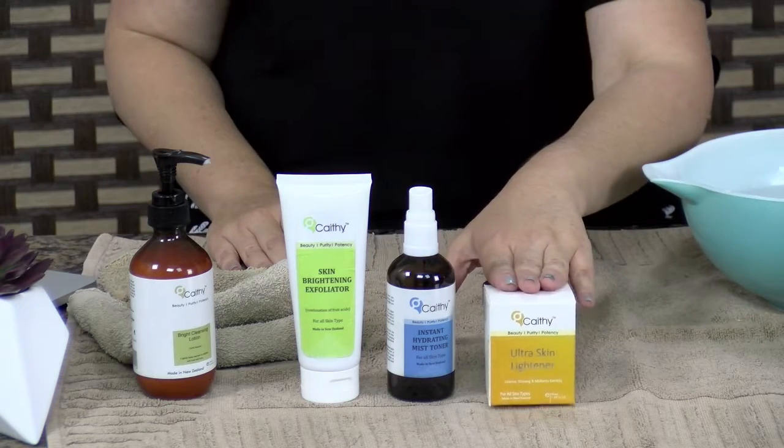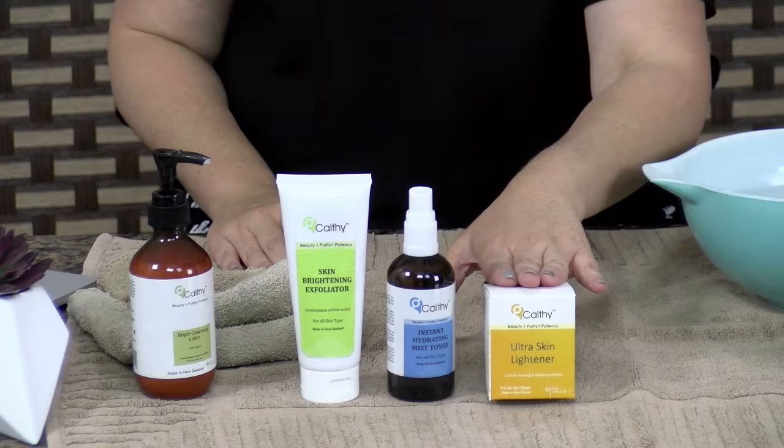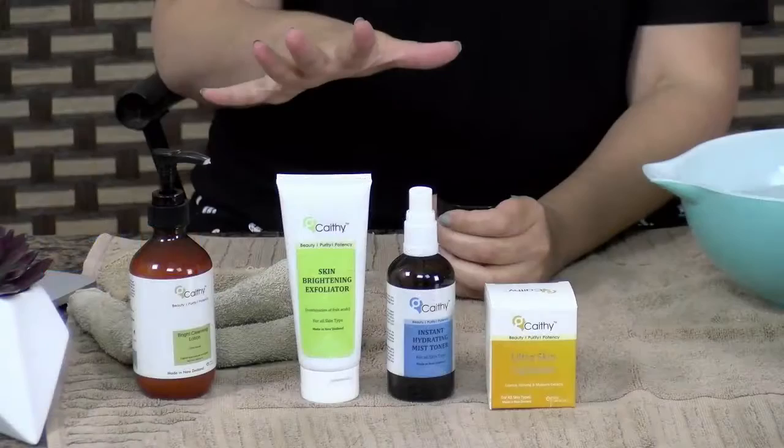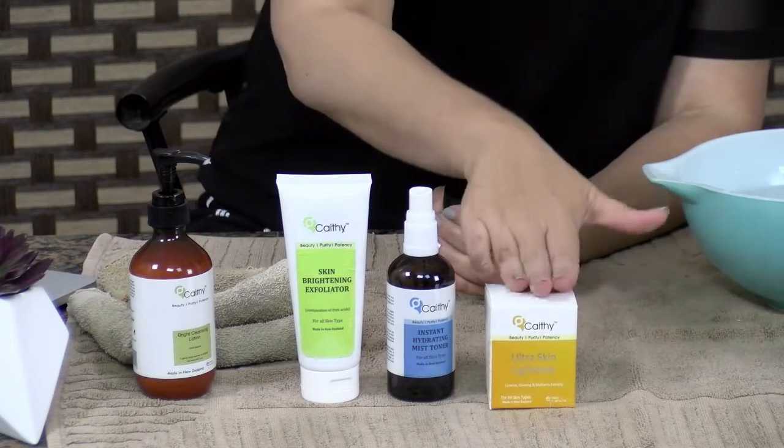So that brings me to the final step. This is the Ultra Skin Lightener, and I absolutely love this product. This has been the one that has transformed my skin. What you need to know is that it will help with your pigmentation because it contains the key active ingredients: licorice, ginseng, and mulberry. In particular, licorice — when it's made into a brown crystalline powder — the active ingredients in there help break down pigmentation, as well as halting the enzymes that create further pigmentation. That really is the most important part of the whole routine.